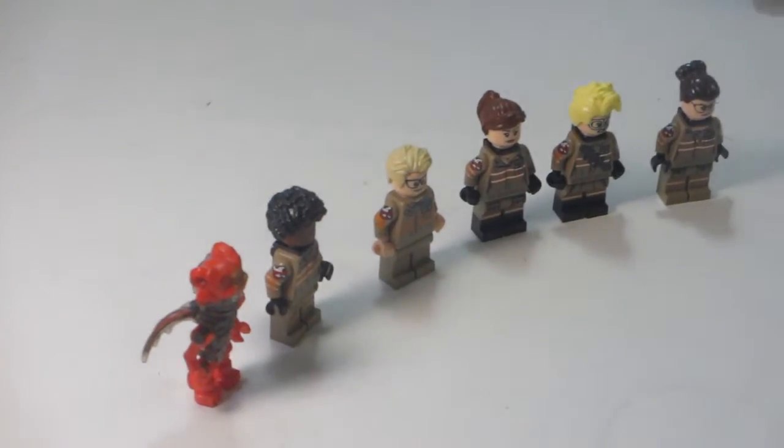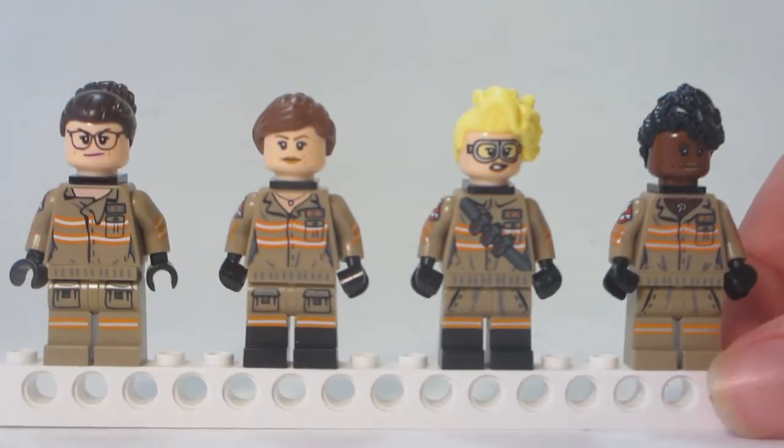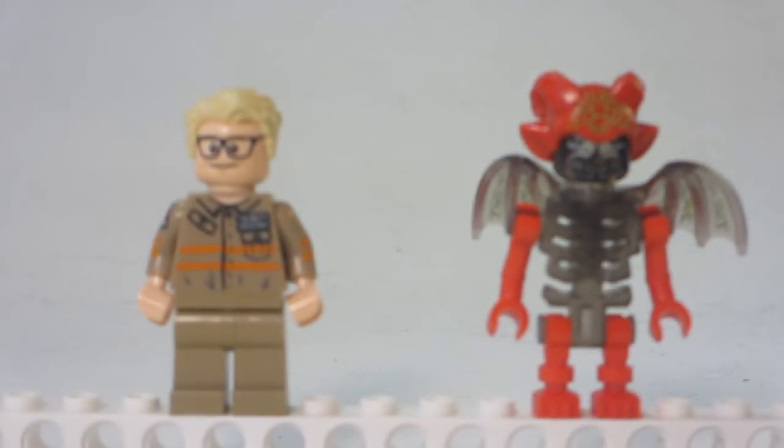Included are six minifigures: Aaron Gilbert, Jillian Holtzman, Abby Yates, and Patty Tolman, as well as Kevin and Mayhem.